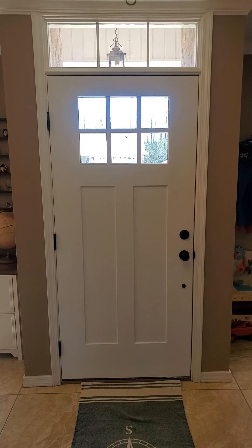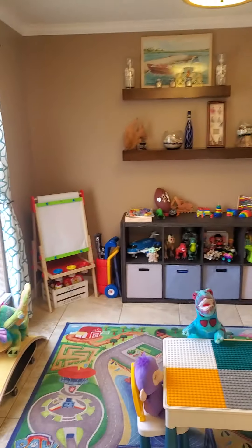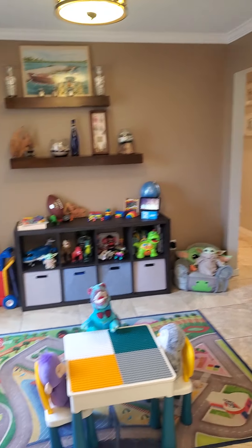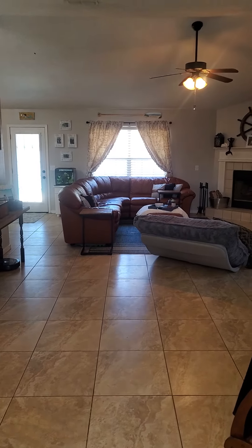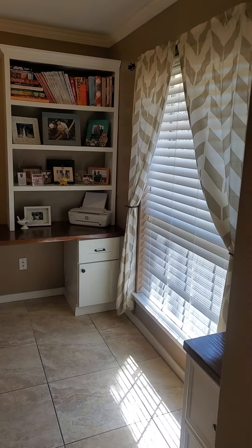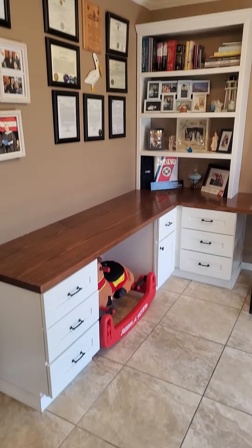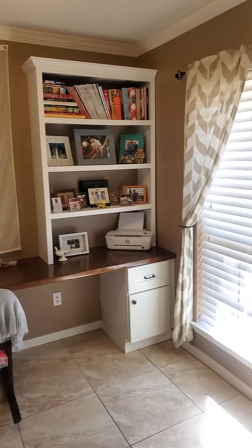This is 2087 Alfred Boulevard. This is the front door — to your left you have the dining room, or you could use it for any kind of flex space, currently being used as a playroom. The front door is behind me, so it comes into the living room ahead, and then you've got an office space or another flex space with a built-in desk and bookshelves.